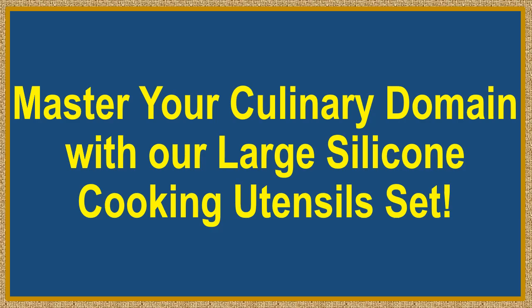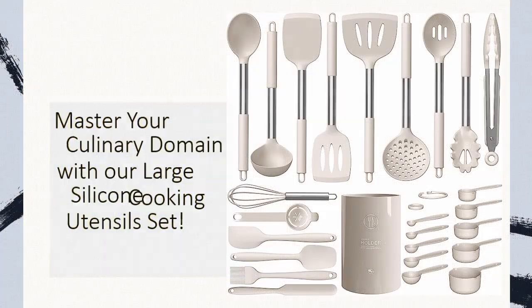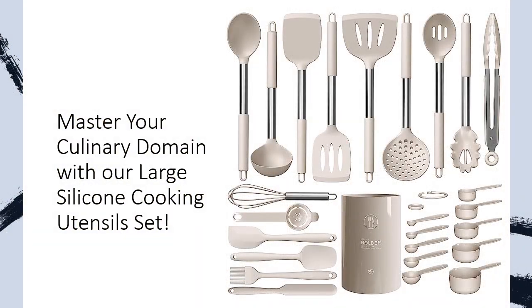Master your culinary domain with our large silicone cooking utensil set. Revolutionize your kitchen experience. Tired of flimsy, undersized kitchen utensils that can't stand the heat? Upgrade to our large silicone cooking utensil set, a powerhouse that conquers every culinary challenge.